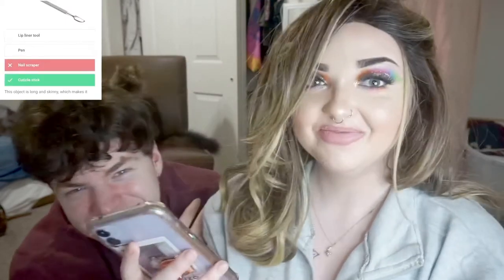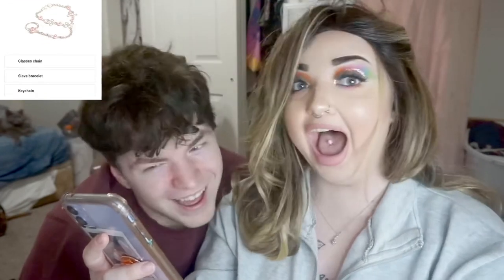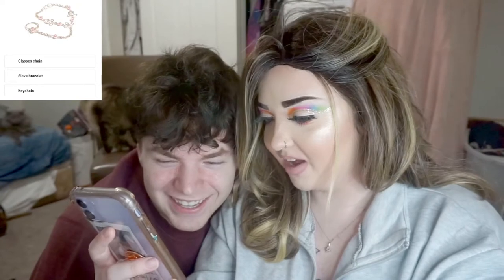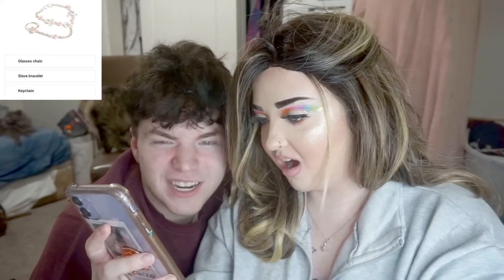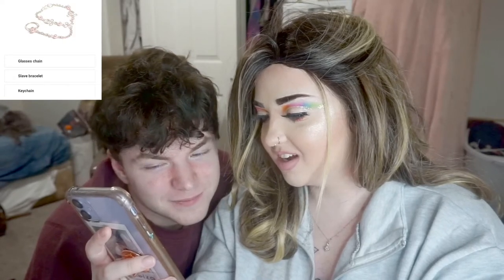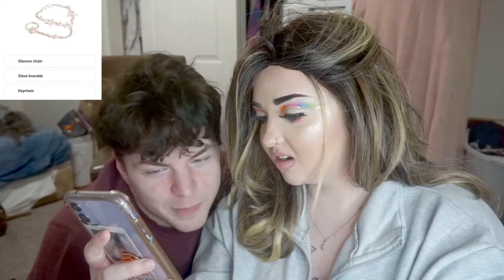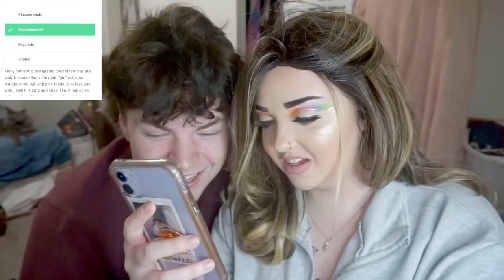This chain thing — slave bracelet! Wait, is that what it is? I think yeah, but I don't know to be honest with you. Sure, pick it. That's literally what it is.